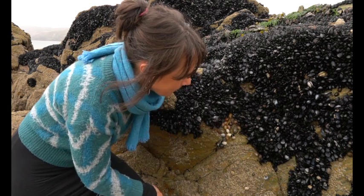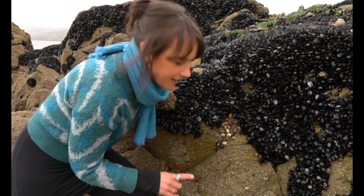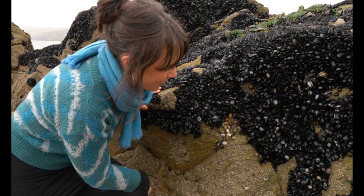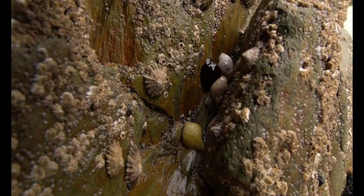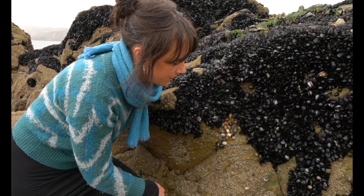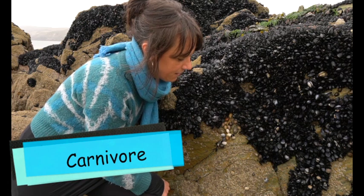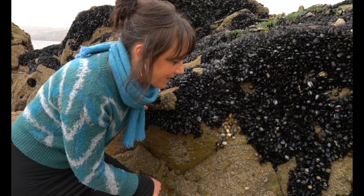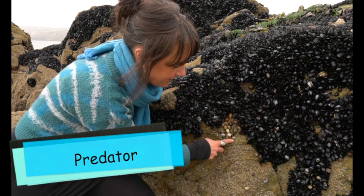Let's write down some notes about the dog whelk. First write the name: dog whelk. Next, write 'between the rocks' to remind yourself where they shelter to get protection from the ocean. Then they're a carnivore — they eat other types of animal. And the last thing to remember is that they are a predator. So that's the dog whelk — dainty, but deadly.